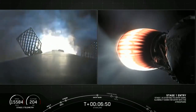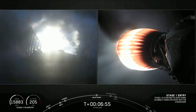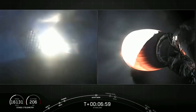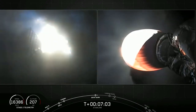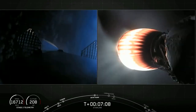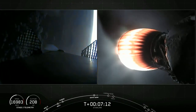Stage 1 entry burn has started. You can see the entry burn has begun — it's lighting up that screen pretty bright. The entry burn will last about 20 seconds long. And that completes the entry burn for first stage.